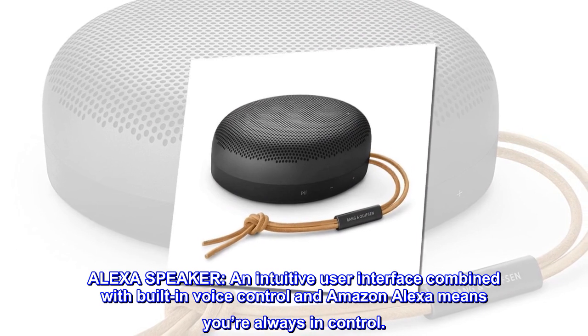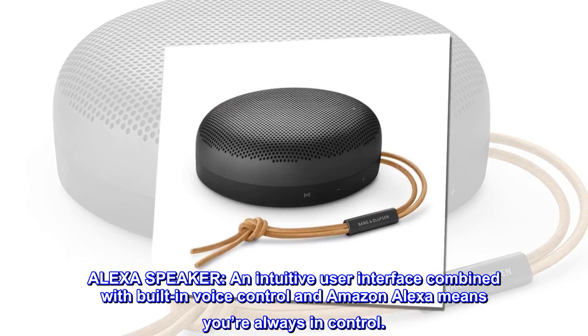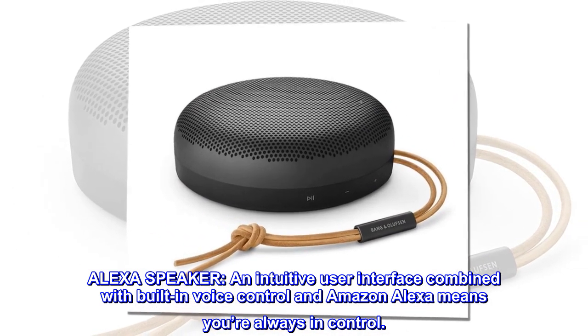Alexa speaker. An intuitive user interface combined with built-in voice control and Amazon Alexa means you're always in control.